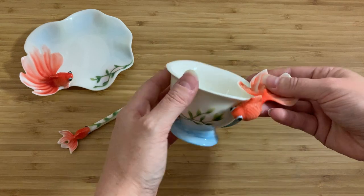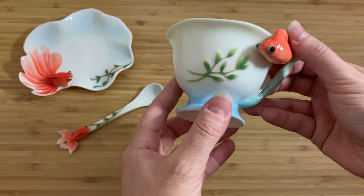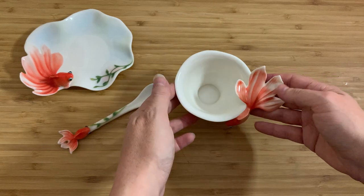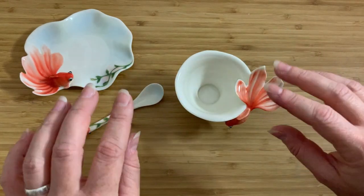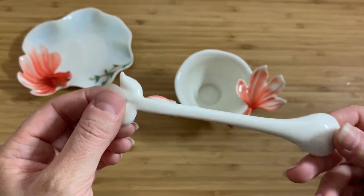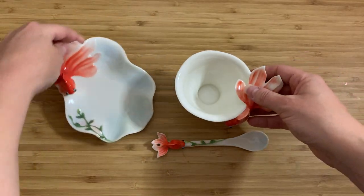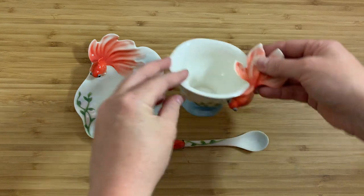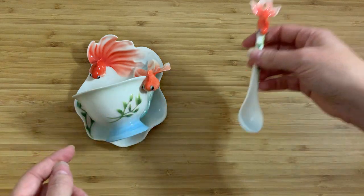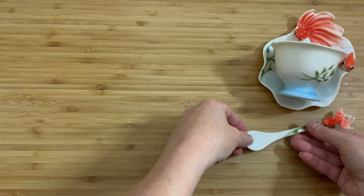This is just the most adorable little tea set I can possibly imagine. Can you imagine drinking tea out of this — how nice it must feel? I can't even bear to actually put tea into this; I like looking at it too much. It is so finely made. This is fine, fine handcrafted porcelain. I just can't get over the little fishies. The little eyes, they're just so beautiful.